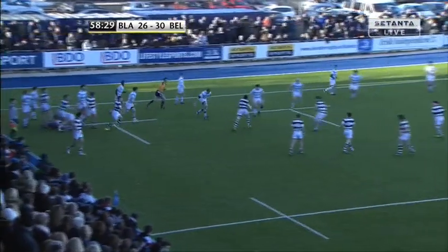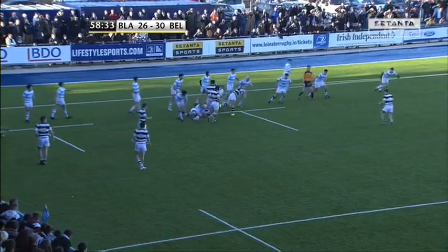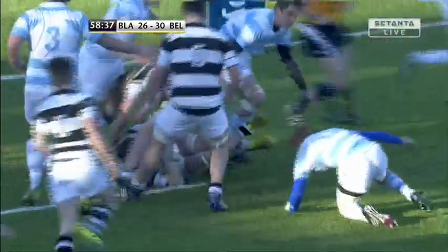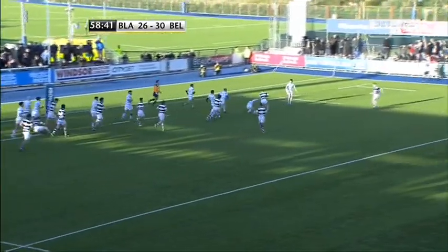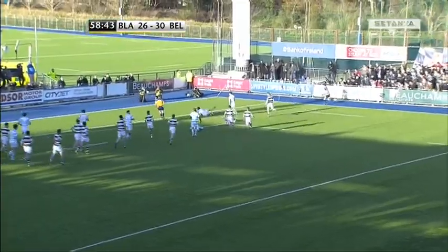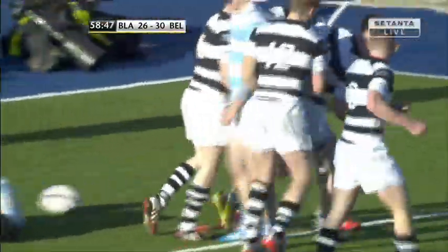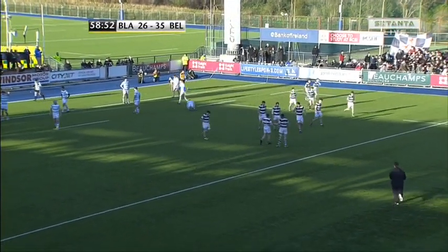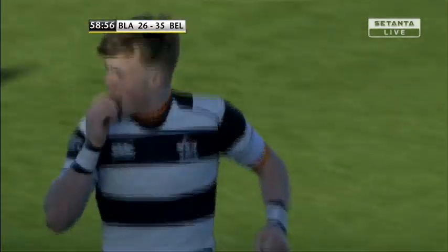Another drive from Belvedere College, they move the ball further infield. Hawkshaw moves it on, Carney is lined up and tackled, gets past the first tackle though. Can Hawkshaw make it all the way in? He can indeed! He scored a vital try — he's got over here. Belvedere College extend the lead, conversion to come, and they have a nine-point lead.